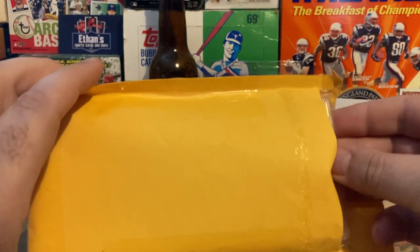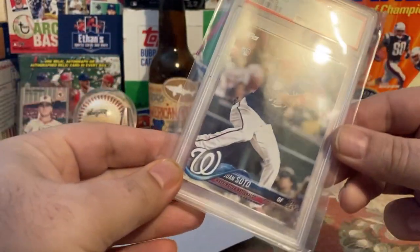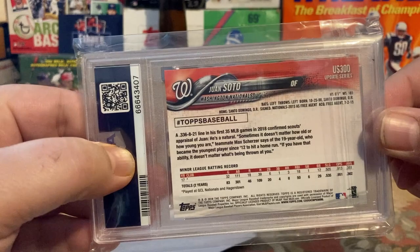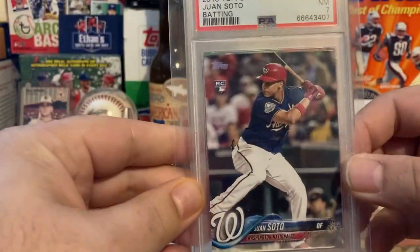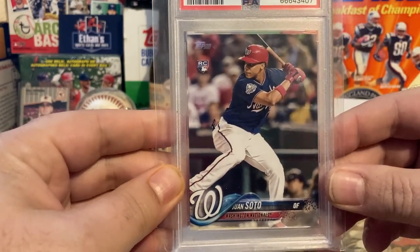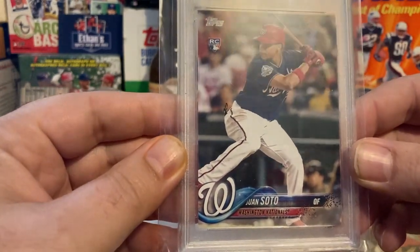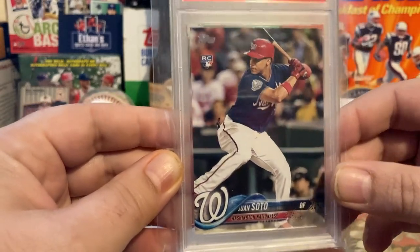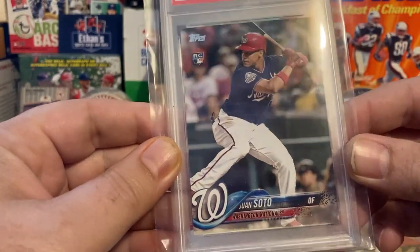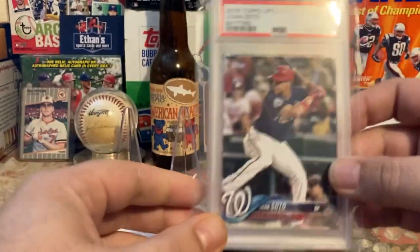It comes PSA slabbed as a 7, but I subscribe to the thought: buy the card, not the grade. It's a Juan Soto 2018 Topps Update US300. I think it's going to be one of those iconic cards of this generation — we'll see what Soto does as a Padre. I can't tell why it has a 7 and not an 8, 9, or 10; it looks fantastic to me. There's no corner wear, no surface blemishes, no edge wear really at all.